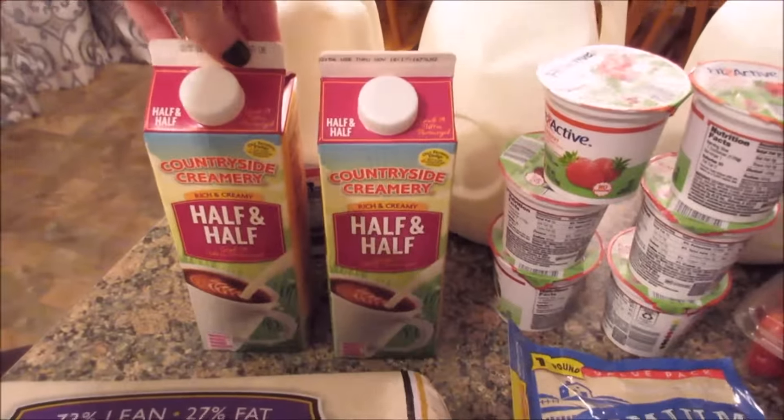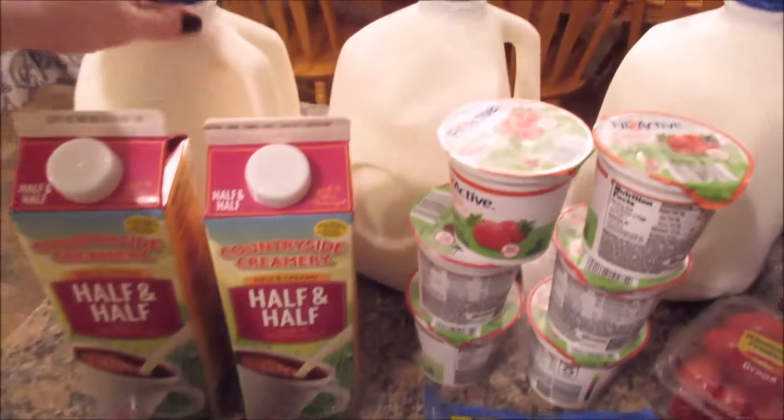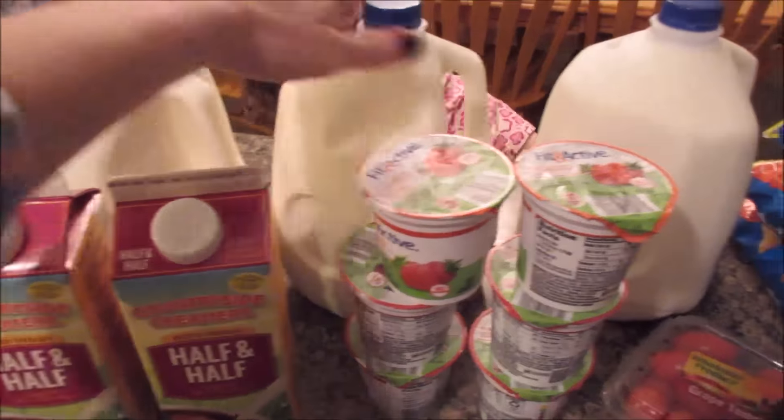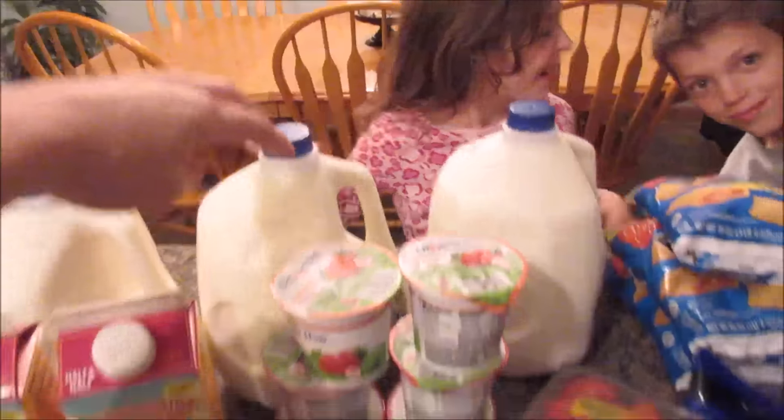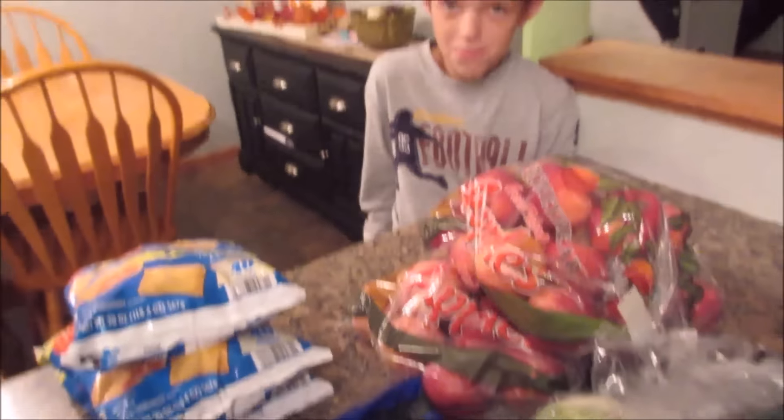I got two half and half, three milk, and a surprise! Michael's here too.